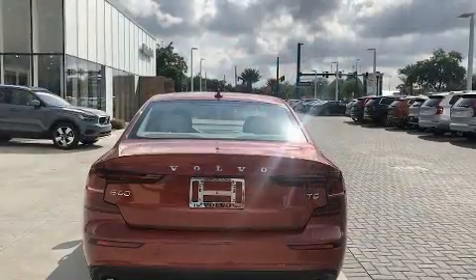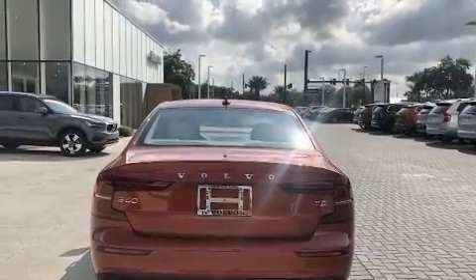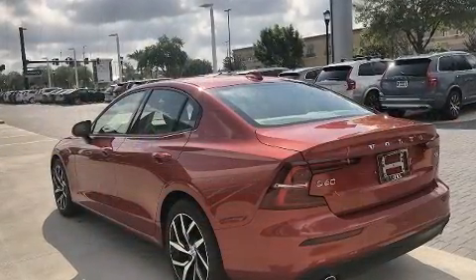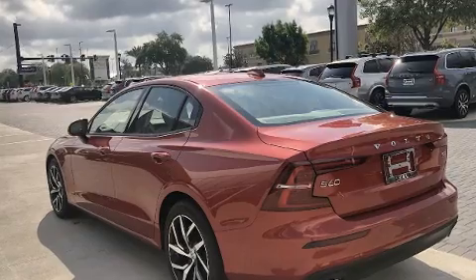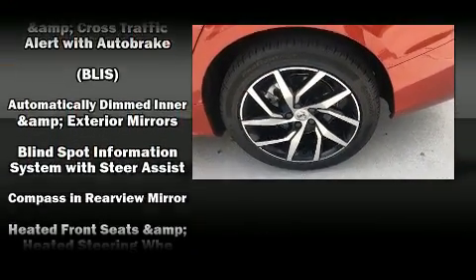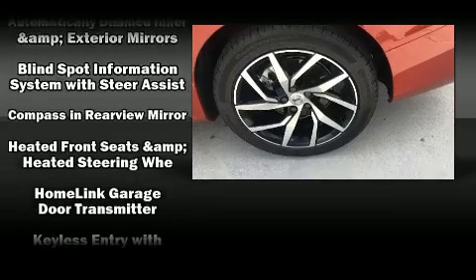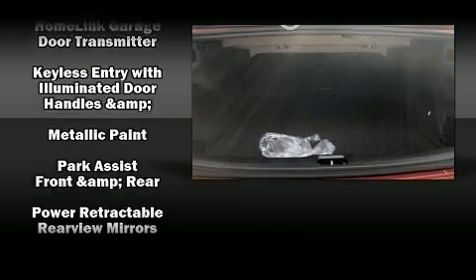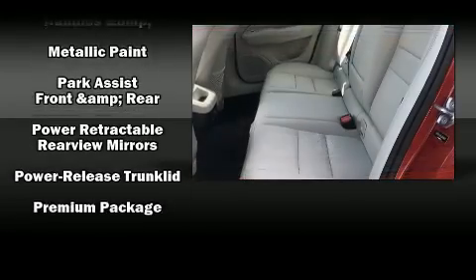Volvo prioritized fit and finish, as evidenced by delay-off headlights, power moonroof, heated door mirrors, lane departure warning, blind spot sensor, and power seats. Curtain airbags combined with standard stability control create a comprehensive safety network.